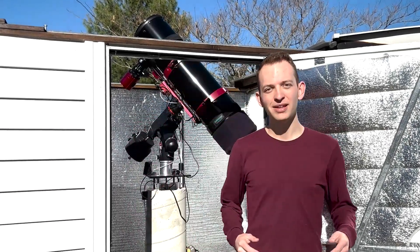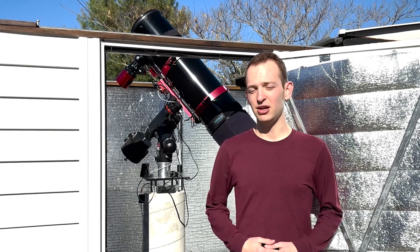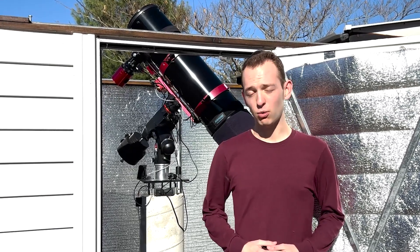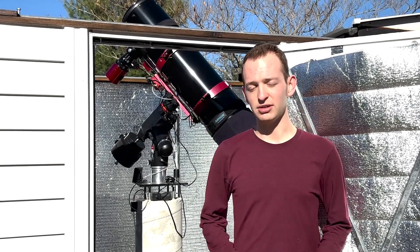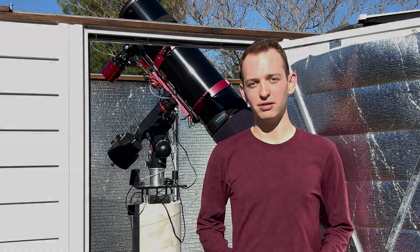Welcome back everyone. Tonight we're photographing one of the most famous deep sky objects in the winter night sky. We're diving deep into the Orion Nebula with the 8-inch F5 Imaging Newtonian and the ZWO ASI 2600MC Pro. My name's Trevor and you're watching AstroPilot.